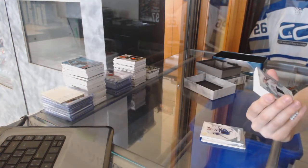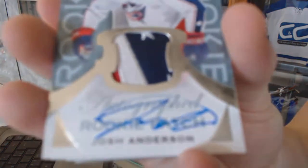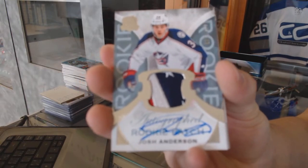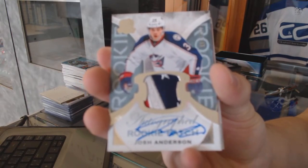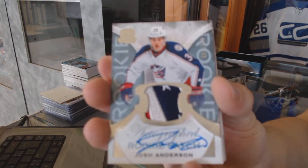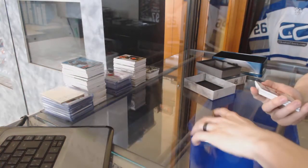We've got a three-color Rookie Patch Auto number 171 of 249 for the Columbus Blue Jackets, Josh Anderson. Nice.